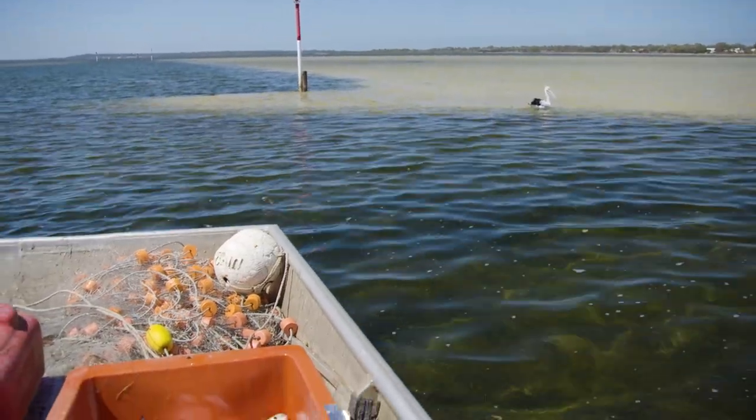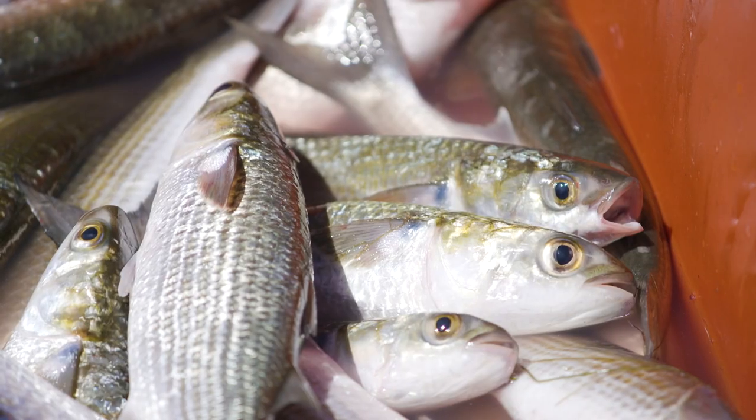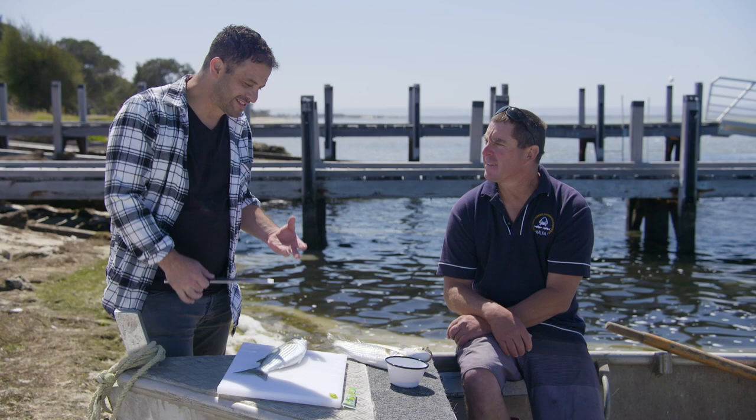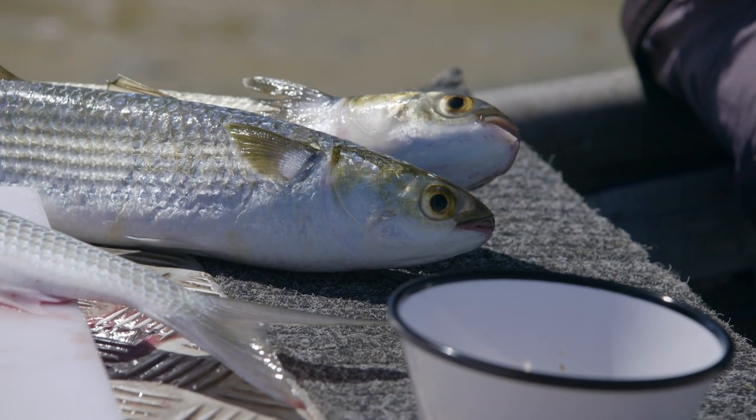Another really good point to make is that there's zero bycatch when fished this way. This is target fishing, which means sustainable fishing. This fish looks so fresh. Yeah, it was still swimming half an hour ago — you gave me the order and I went and caught it for you.